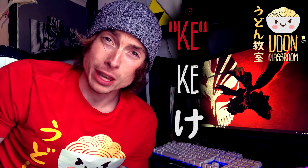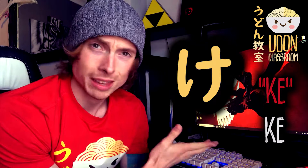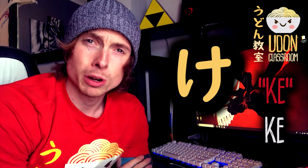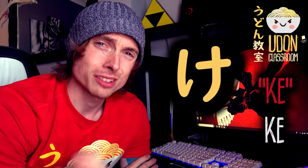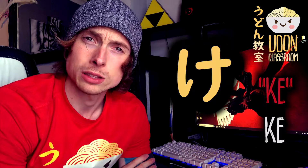Today's hiragana is け (ke). It looks like a guy's arm holding a kendo stick — ke, kendo, easy! It's probably one of the harder ones to remember, but if you can really visualize that, you'll get it down. So let's have a listen to some words with ke.